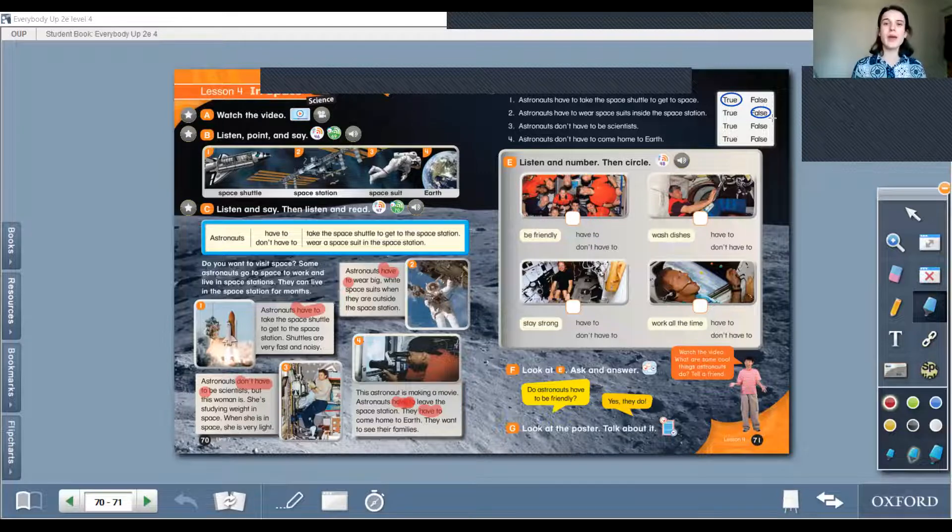Third one — astronauts don't have to be scientists. That is true. And the last one — astronauts don't have to come home to Earth. What? That's false! They have to come home; they miss their families and their kids. So it is false.